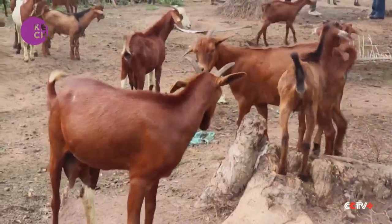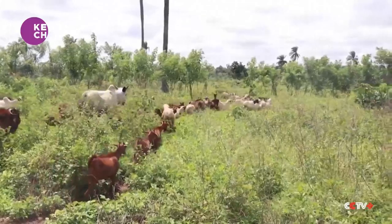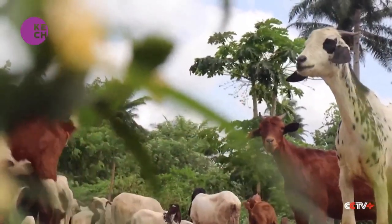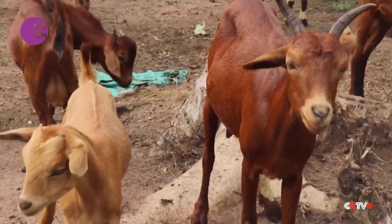All the goats here are being used for the project. Besides being fed in their paddock, they are also allowed to graze within a controlled area where the foliage they eat is grown specifically for that. The cross-breeds are larger in size and have more meat.